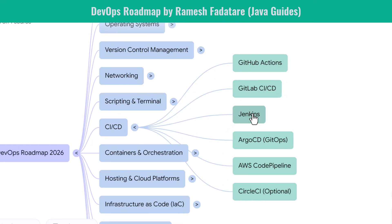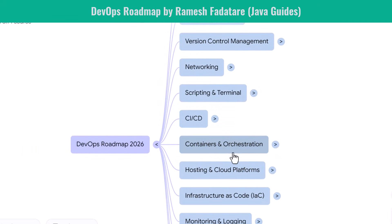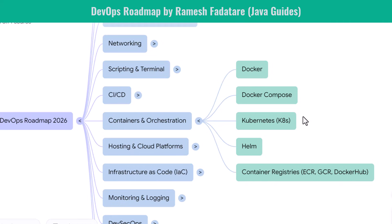Containers and orchestration are among the most important skills for DevOps engineers. Docker is your starting point — you learn how to build images, write Dockerfiles, run containers, and manage multi-container applications with Docker Compose. Then you move to Kubernetes, the industry standard for orchestration. You learn how pods, deployments, services, and ingress controllers work. You understand auto-scaling, health checks, and cluster management. Helm becomes your package manager for Kubernetes, making deployments reusable and scalable. You also work with container registries such as ECR, GCR, and Docker Hub.